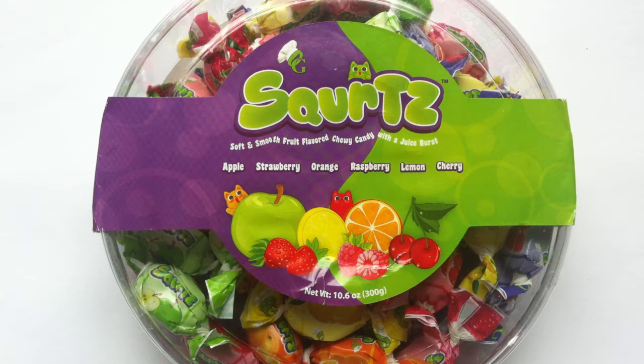It's time for Squirtz. Today I'm walking the candy aisle. Hey guys, Jeff here with a review of the Squirtz candy.